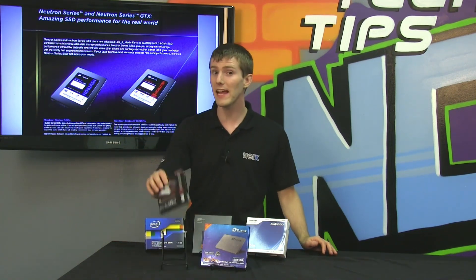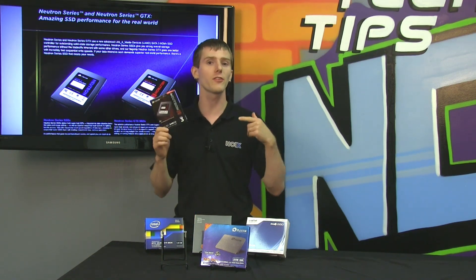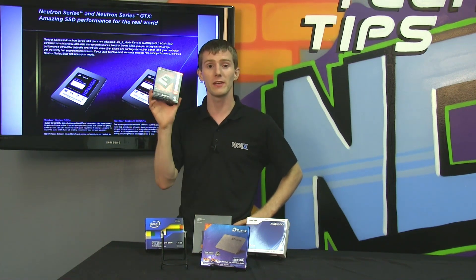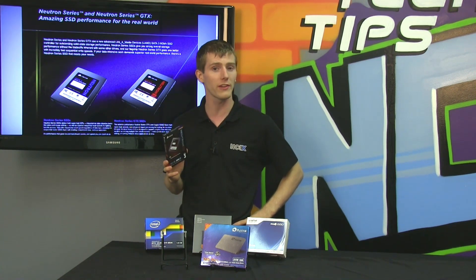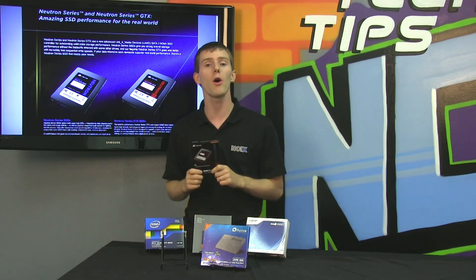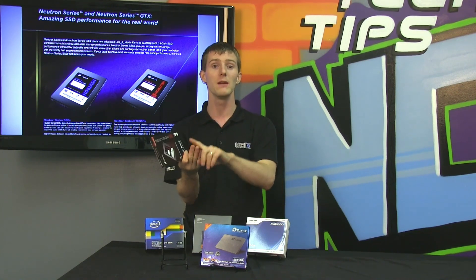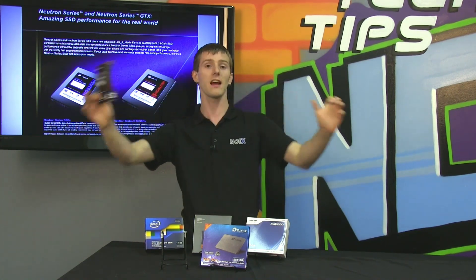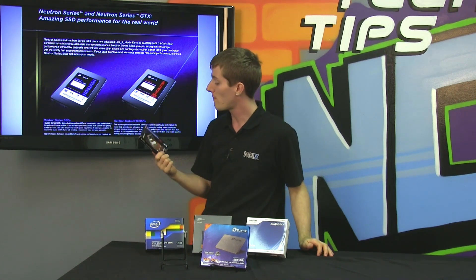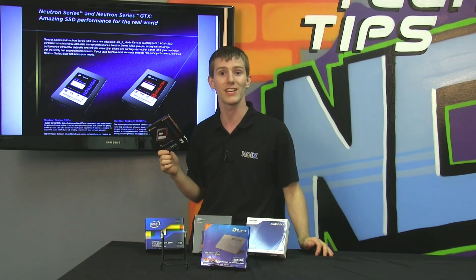Corsair's new Neutron GTX and their regular Neutron drive are extremely exciting, because this is the first drive we've seen in the market with a Link A Media, or LAMD, controller. This is an exclusive partnership between Corsair and Link A, so it has been validated not only by Link A but also by Corsair. We all know Corsair quality — whether it's cases, headsets, power supplies, or memory, it covers the entire gamut of products in the PC enthusiast space. My expectation is that as long as the performance is there, this drive should be pretty much a killer.